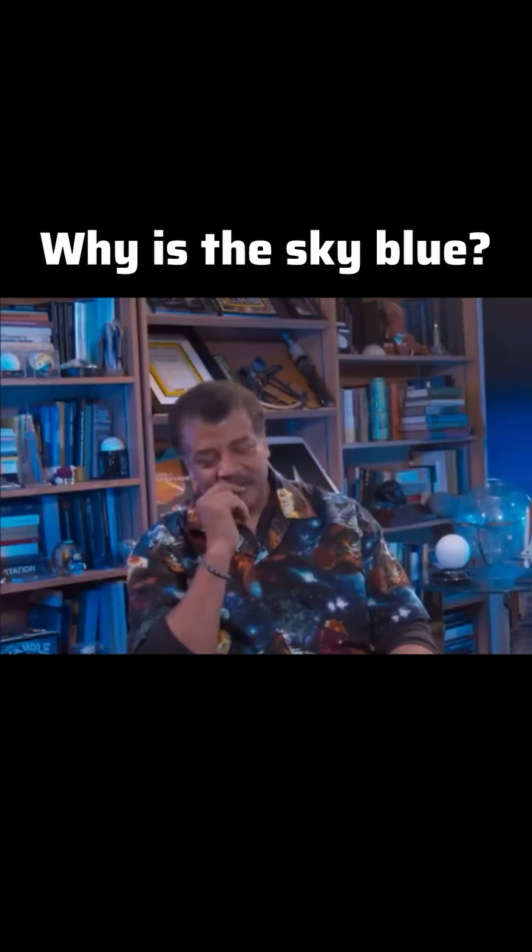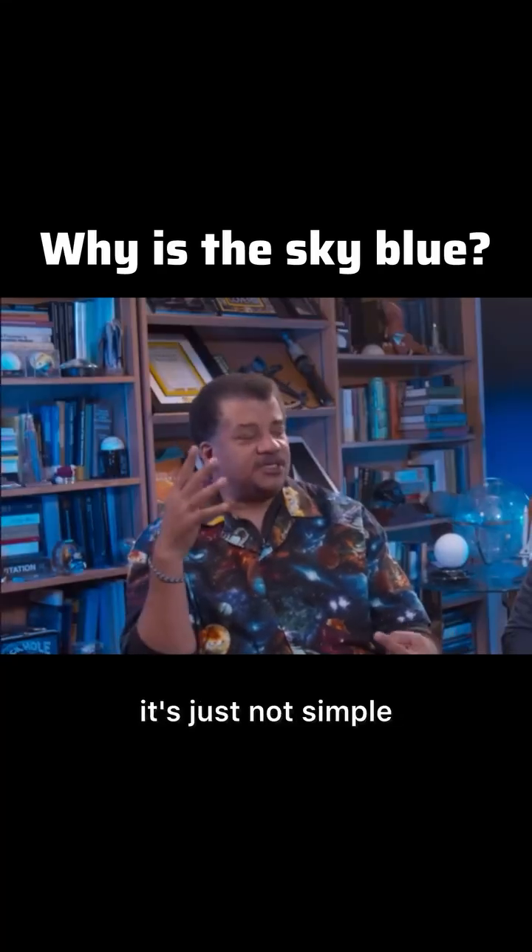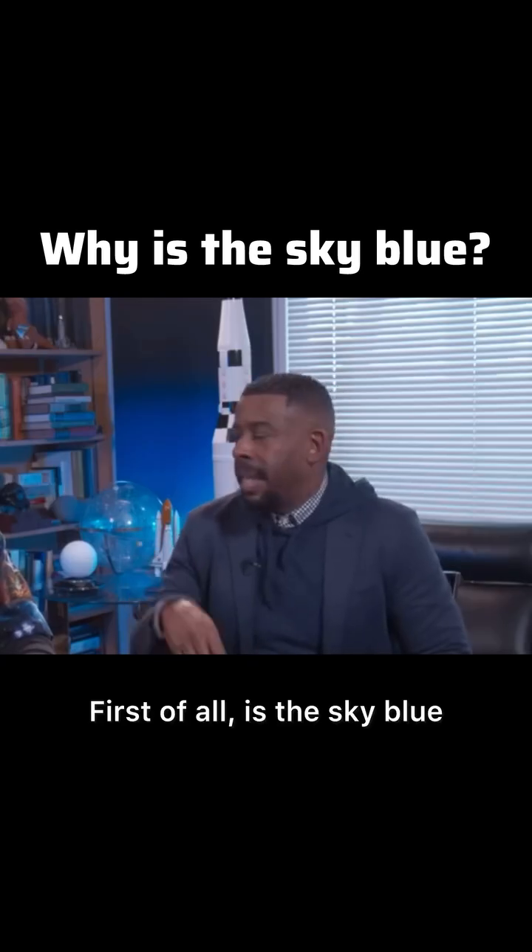Why is the sky blue? The answer is easy to understand, it's just not simple. First of all, is the sky blue?